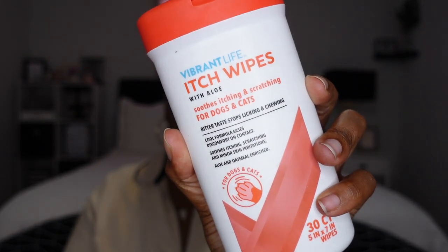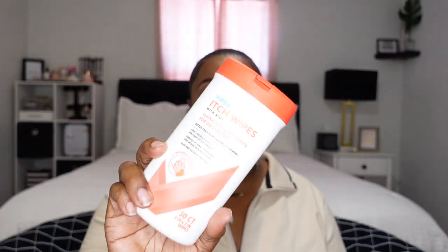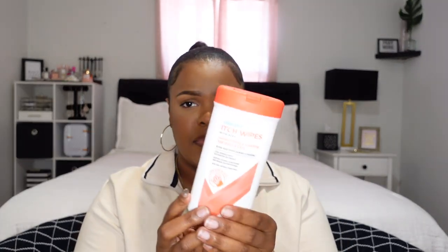These are probably my number one recommendation for any new pet parent — they're Vibrant Life itch wipes, basically baby wipes for dogs. My dog has allergies and he licks and nibbles on his paws all the time. When we come in from outside, I wipe his paws to keep dirt out of the house, and wiping them with this also stops him from licking because it has a bitter taste. It soothes itching and scratching, is made with aloe, and I repurchase these all the time. I think they're about $6 at Walmart and Target.